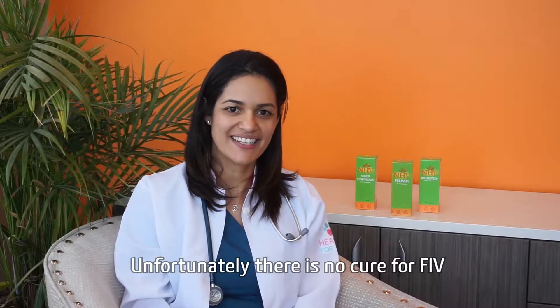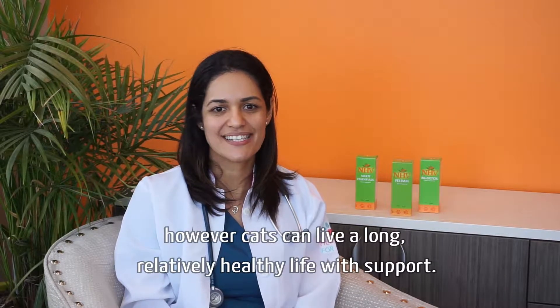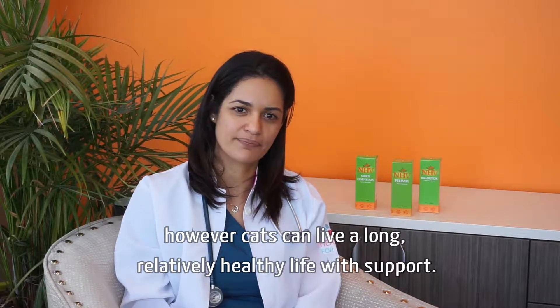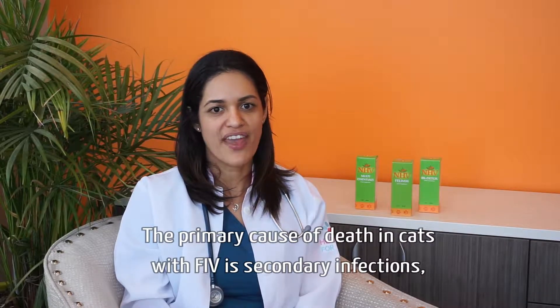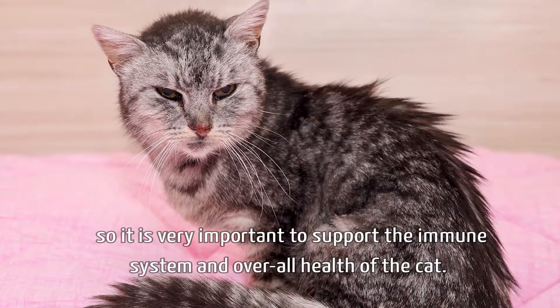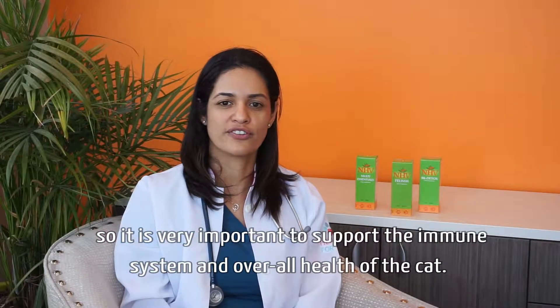Unfortunately, there is no cure for FIV. However, cats can live a relatively healthy life with support. The primary cause of death in cats with FIV is secondary infections, so it is very important to support the immune system and overall health of the cat.